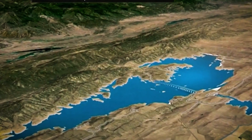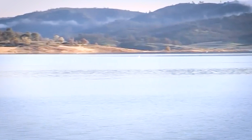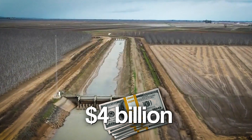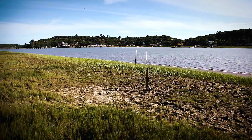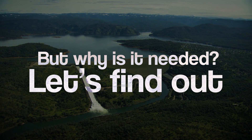California is about to flood an entire valley, but not as you might think. The Sites Reservoir is set to hold an astonishing 1.85 billion cubic meters of water, enough to supply millions of people for a year. With a staggering $4 billion price tag and a completion date set for 2032, it's one of California's biggest water projects. But why is it needed? Let's find out.